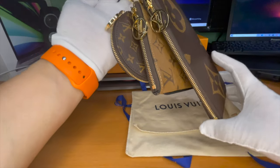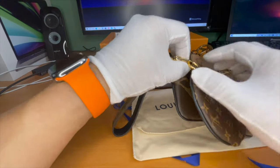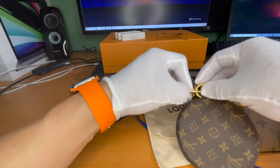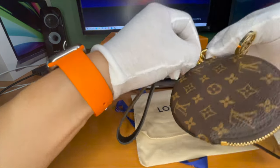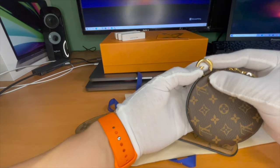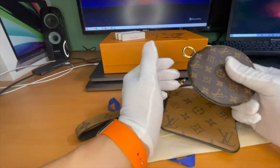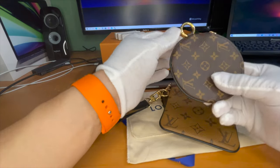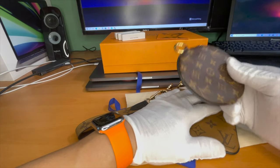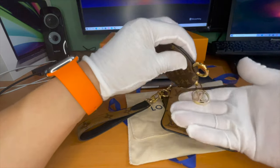One really nice detail: the rings on the straps. You've got the main strap that opens, but these little rings also open. If you have another Louis Vuitton bag — like a Carryall or a Keepall — you can clip the trio right onto the interior buckles. Instead of being a solid ring, they thought this through. It could also attach to a backpack or another purse, almost like a fashion accessory.